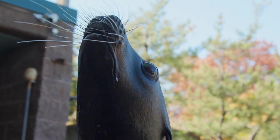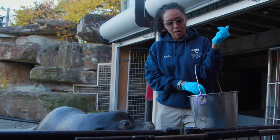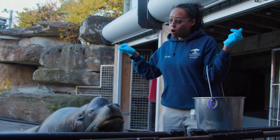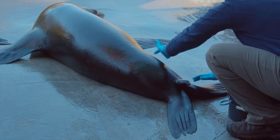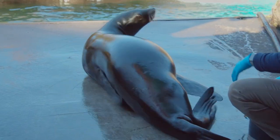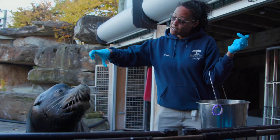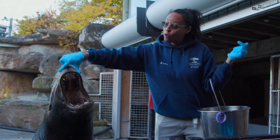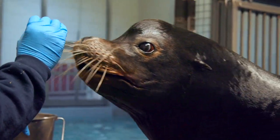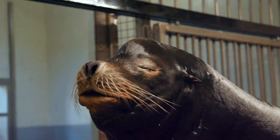One of the reasons why we train is to help with veterinary procedures. It is always easier if an animal will participate in its own health care than us having to force them. One really cool thing about our sea lions is that we can do lots of exams on them while they are fully awake right here on the beach — give an injection, draw blood, check their eyes, check their teeth. We do all of that right here. Our vets occasionally come down and assist with our training so the animals are comfortable with them.